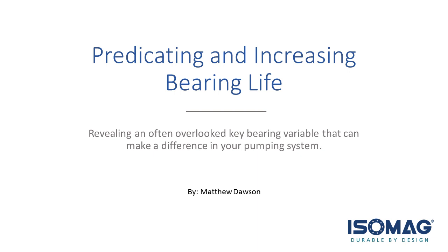Hello, and welcome to today's webinar, Predicting and Increasing Bearing Life. I'm Alicia Archibald, Editor-in-Chief of Pumps and Systems Magazine. We're really delighted to share this important learning topic with you today. We understand how important bearings are to pumping systems, and we are especially thankful to our sponsor, Isomag.